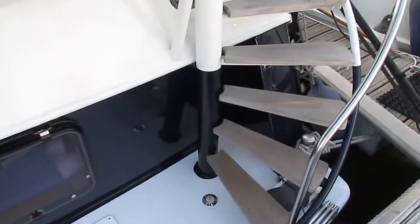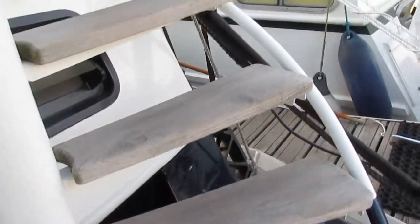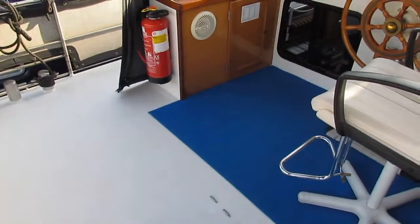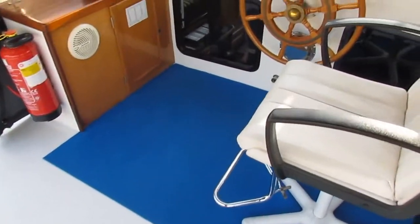Hello, I'm Graham from Boatshed Midi Canals, on board this Grunau Dutch steel cruiser, 12 meters long. Up the spiral staircase onto this large back deck.